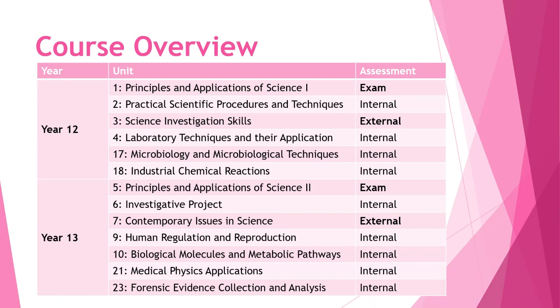Units one and five — the first units at the beginning of Year 12 and Year 13 — are examined units. Units three and seven are also assessed externally, but you are able to take pre-release material into those assessments, so you can prepare a little. The remainder of the units are internally assessed — coursework, practical work, and further tests — all generating evidence towards your qualification.